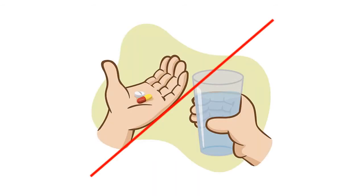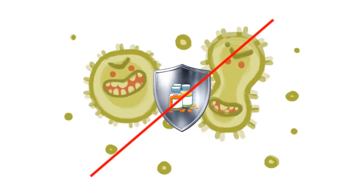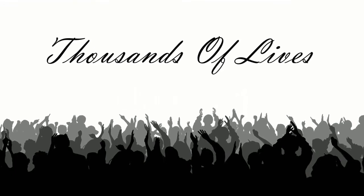Using an antibiotic when it isn't necessary will only increase the chance that antibiotic resistance will develop. By preventing bacterial resistance from developing, we will be able to save thousands of lives from easily treatable infections and viruses.